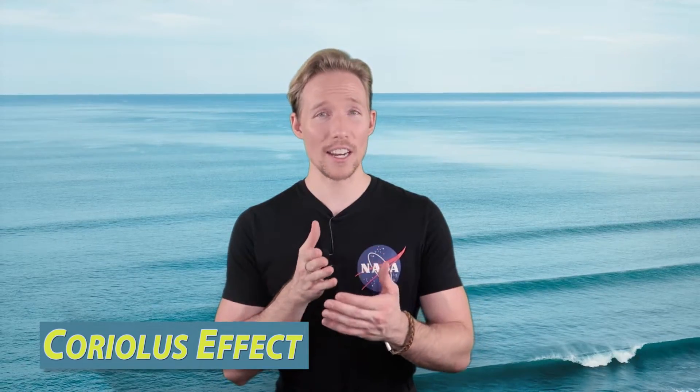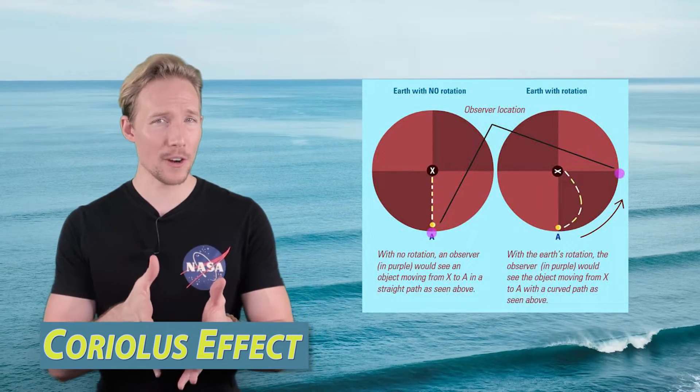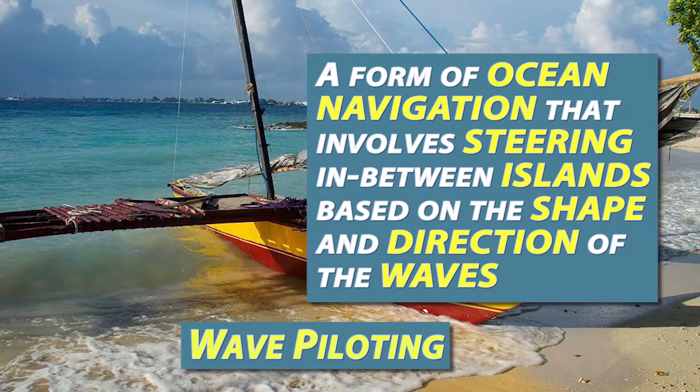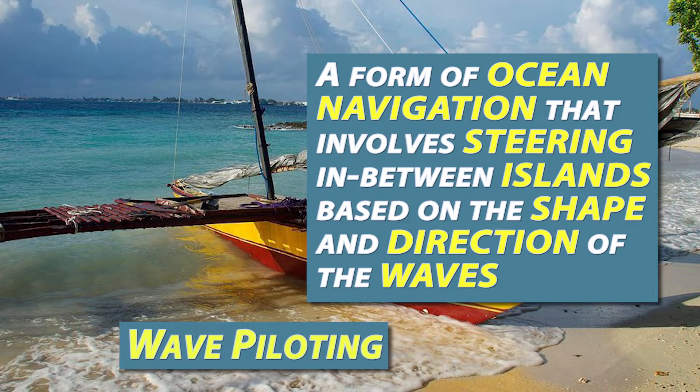Imagine a person trying to walk in a straight line across a spinning merry-go-round. Winds and ocean water get deflected from a straight path as they travel across a spinning earth. For centuries, the Marshallese took advantage of the currents and tides. They developed a method called wave piloting to travel between islands. Wave piloting is a form of ocean navigation that involves steering between islands based on the shape and direction of the waves. This is a highly instinctual method. Navigators would tune into their senses and memory to guide them, crouching or lying prone in a canoe to feel how it was being moved by the ocean swells beneath them.